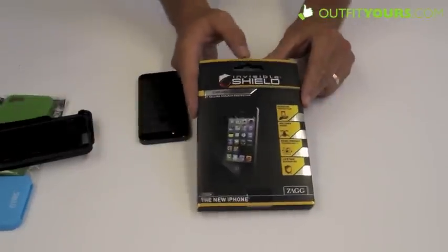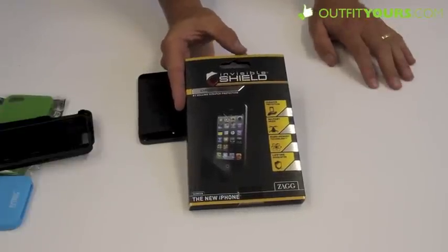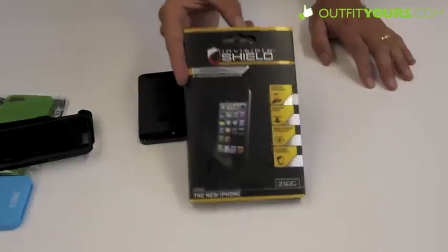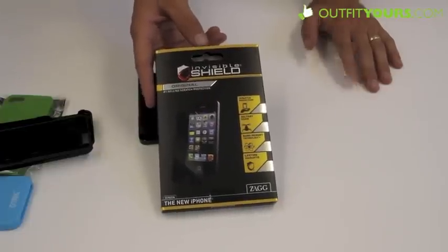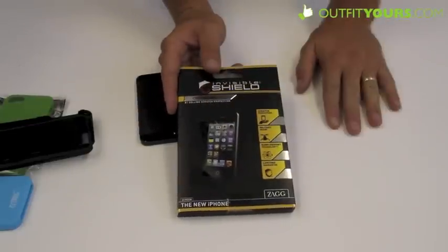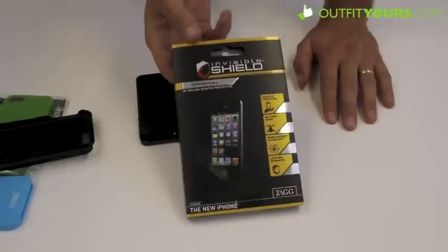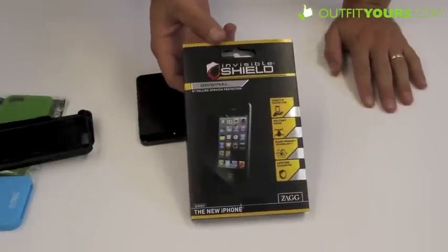Also, what we have is the Zagg Invisible Shield — probably the best screen protector out there. Moshi is right up there too as far as screen protectors, but they are not out yet. We really like the Moshi ones, Griffin, and some other ones — we carry them all. Anyway, this is the Zagg Invisible Shield. Zagg kind of gambled with the specs on the new iPhone 5 and it turned out to work great. They even have a photo of the iPhone 5 on the front of the packaging.